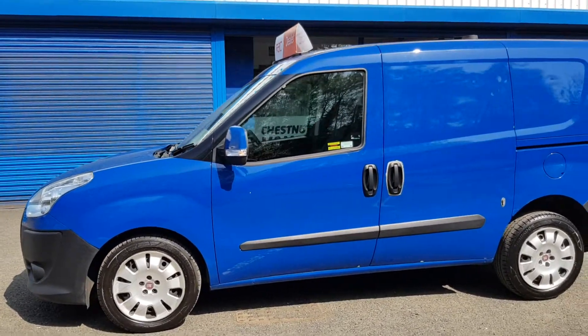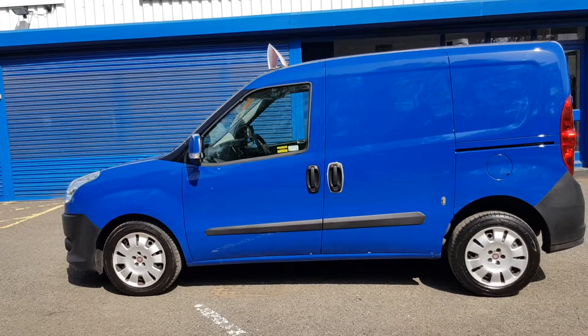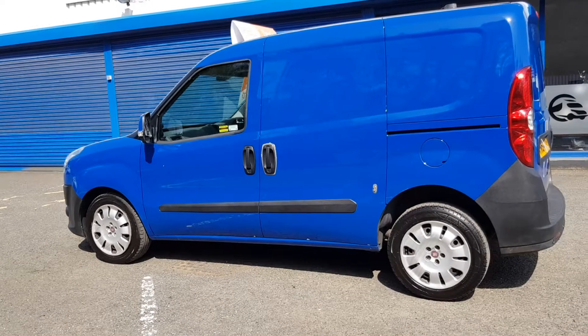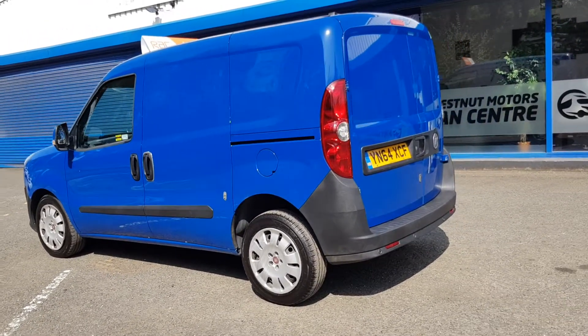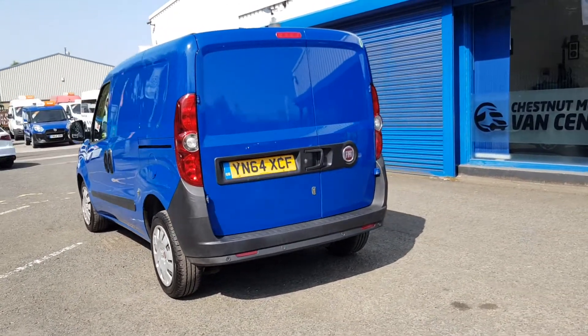One owner from new, it's been used on the SSE fleet by an SSE engineer. It's got a single side loading door and double rear doors. It's also got the added deadlocks on the side door and the back door, plus parking sensors as well.